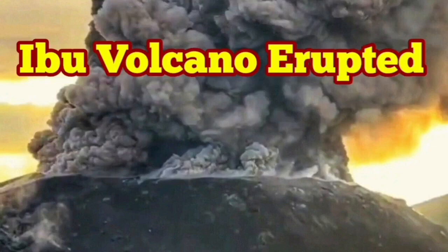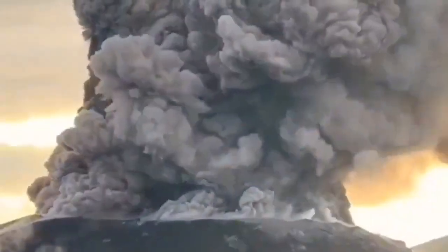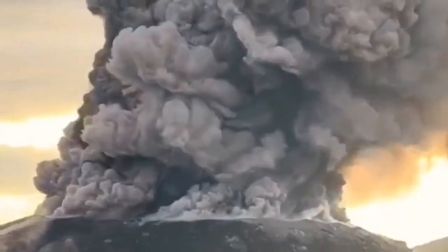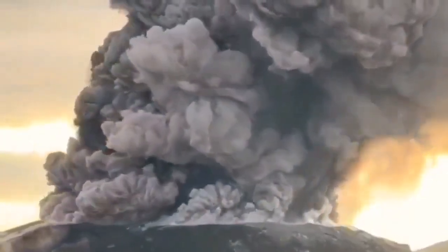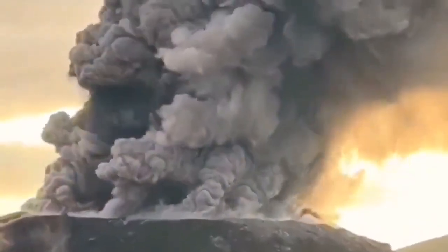We have a huge eruption of the Ibo volcano in Indonesia's Maluku Islands, in the Maluku Sea, and this eruption is really big. What we see is just the summit of the volcano — it is the crater that is erupting this volcanic ash.